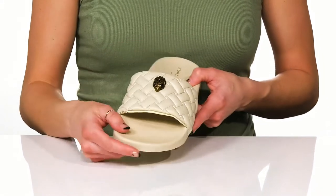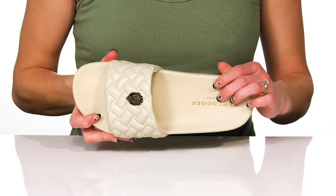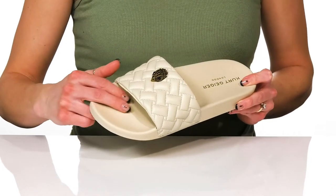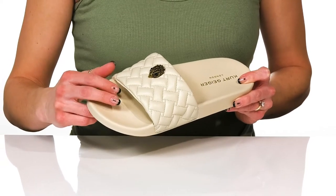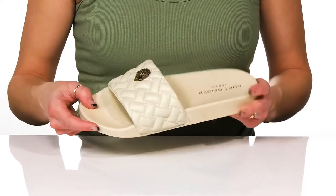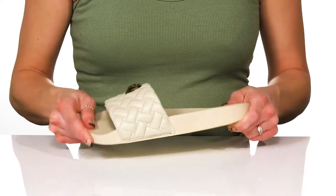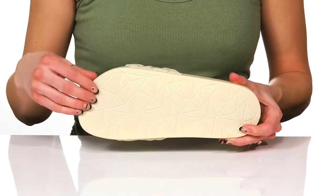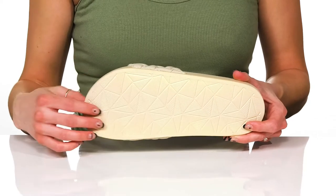They sport that logo at the front and on the footbed, which is cushioned for comfort. They do have a raised toe bar underneath the strap to give you a secure feel as you walk in style. And these do have a lot of flexibility to them. They sit on top of a synthetic outsole that has these really cool geometric shapes.